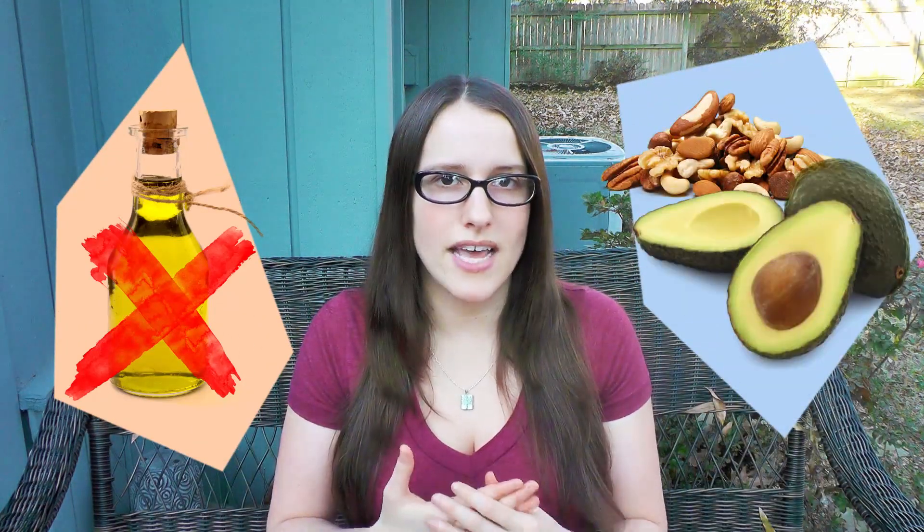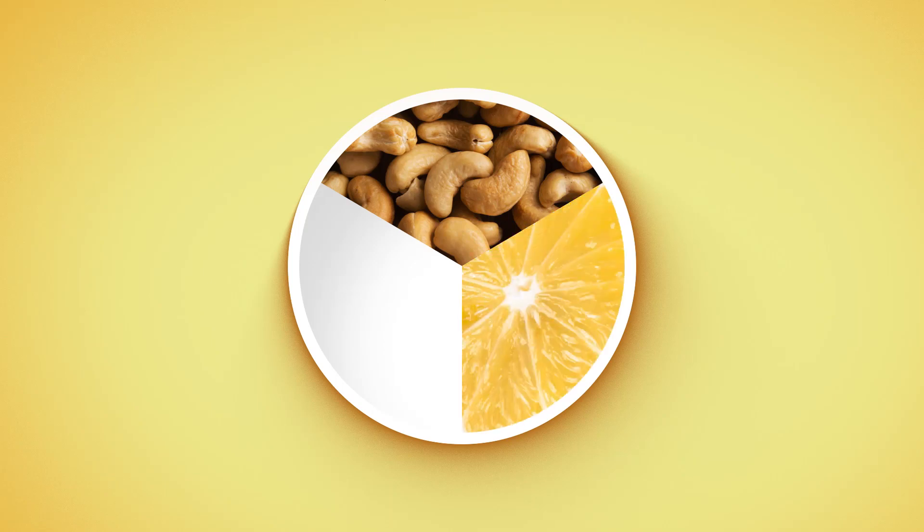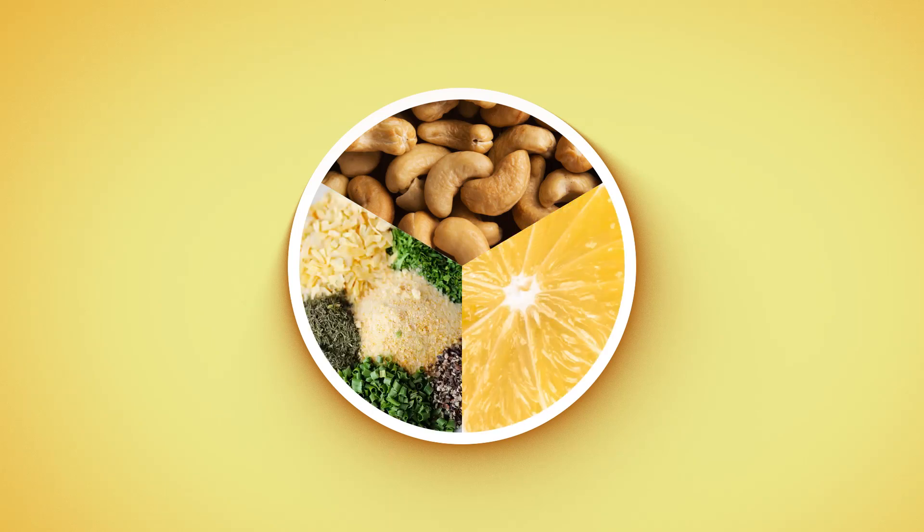I personally don't use oil. I like to use whole fats — so nuts, seeds, avocados — they have more nutrients than just oil, which is typically just fat. So I'll make a dressing of like cashews and maybe lemon juice and some seasonings, blend that up, and it's really good.